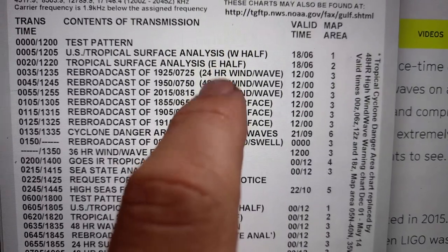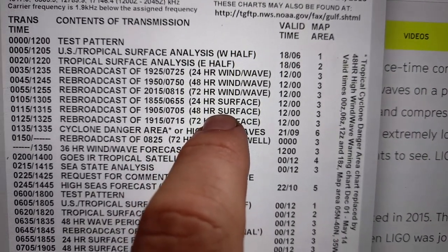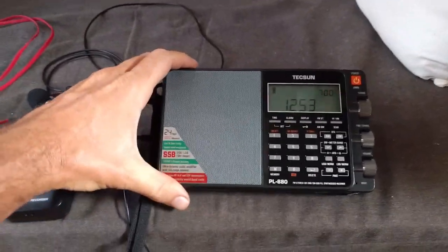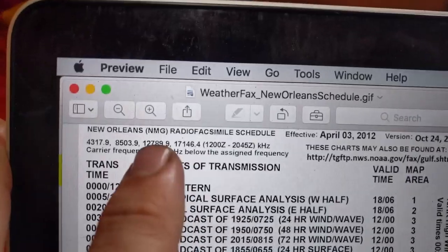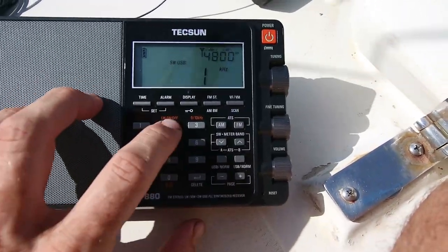First, we look up the transmission schedule for a broadcast station, and that's generally the nearest one to wherever we happen to be. Second, we use this thing, which is just a shortwave receiver that can receive single sideband, and this one was about $120 new. Using this radio, we can tune to one of the published frequencies until we get a good signal.